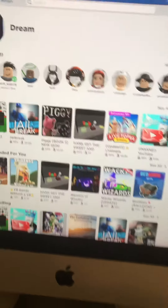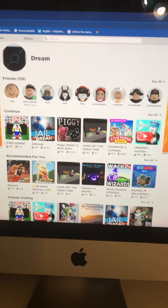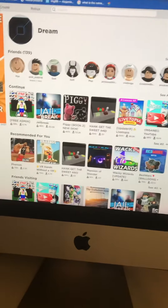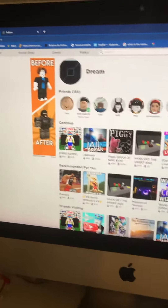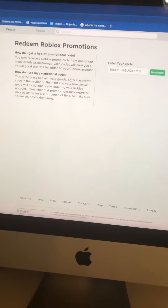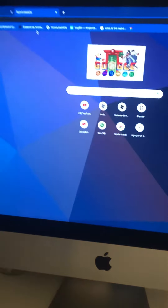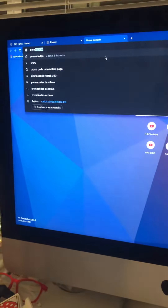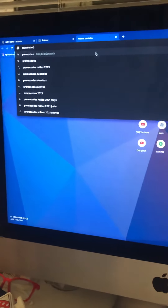Today I'm going to be showing you this new promo code where you can get a backpack for free. First, you need to go to the promo code page — I'll put it here — promo codes.